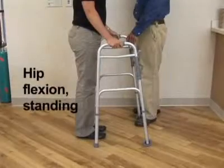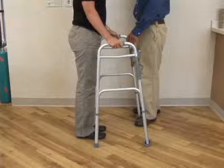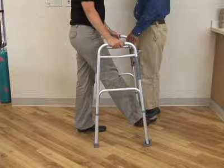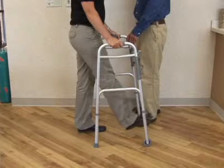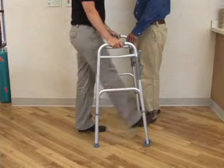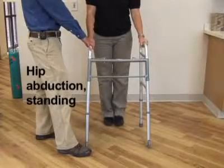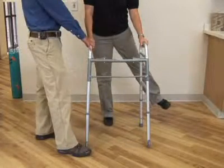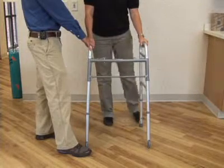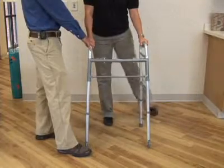Hip flexion. Stand with feet slightly apart, holding onto the walker or a firm railing or countertop. Lift the operative leg in front of you. Hold for 3 seconds, slowly bring the leg back to neutral position, and repeat. Then lift the operative leg to the side, hold for 3 seconds, and slowly bring the leg back to neutral position. Do 10 repetitions 3 times per day.